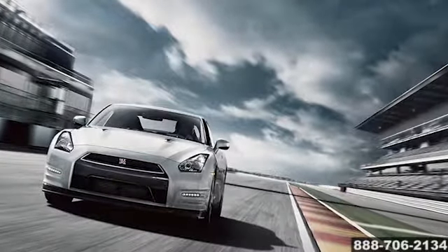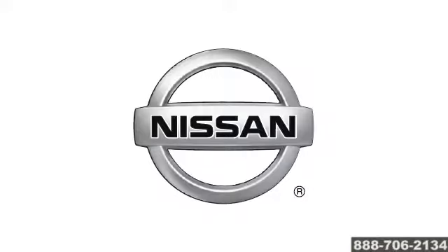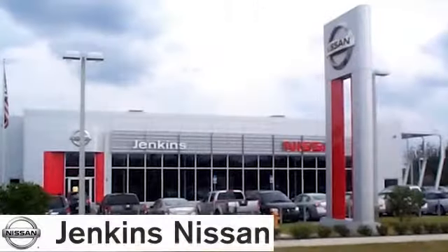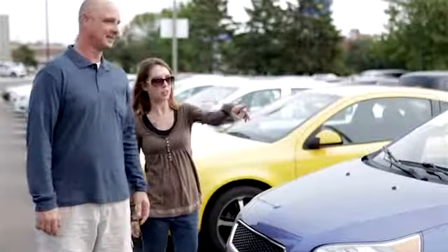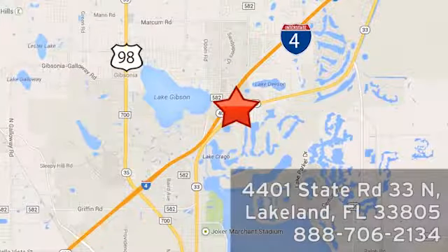The 2014 Nissan GT-R. Rest assured you'll find fast, friendly, direct and honest pricing at Jenkins Nissan. Come see Rita and Krista, our mother-daughter sales team, and experience a better way to buy a car. We're conveniently located at 4401 State Route 33 North in Lakeland, Florida.